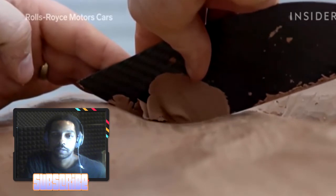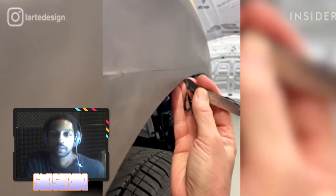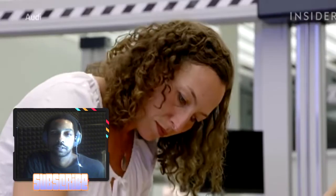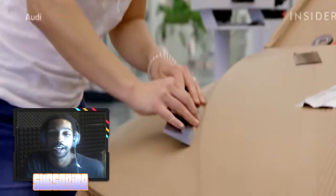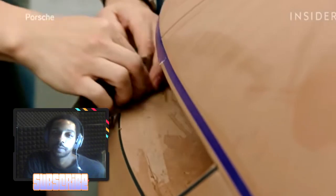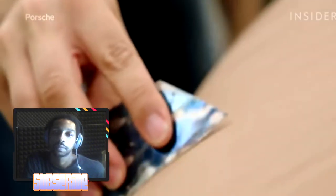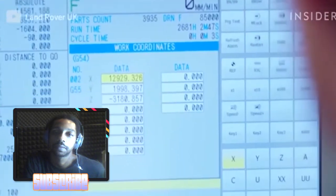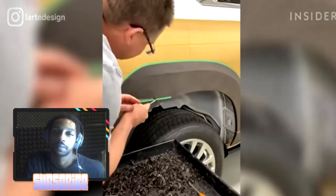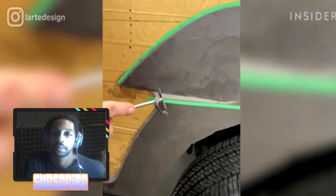Despite how much quicker computers have made carving whole cars, there's still an area where human modelers have the advantage: finesse. Sometimes a detail on a car's body may need to be changed by as little as a millimeter. Using malleable clay allows designers to visualize and make multiple changes with real-world proportions — something a computer rendering can't compete with. Even as digital technology makes car design less labor-intensive, only clay models finished by human sculptors help car companies achieve what they're aiming for.